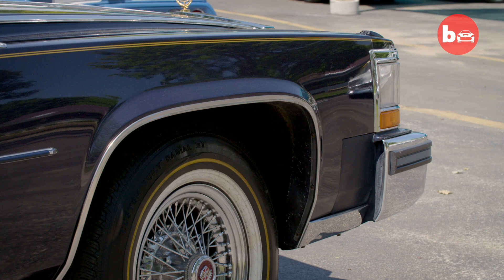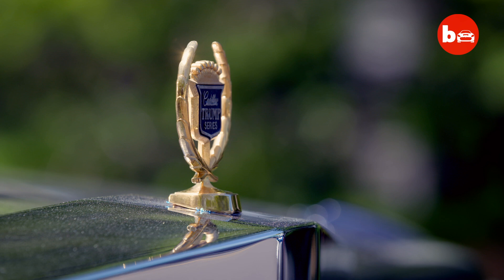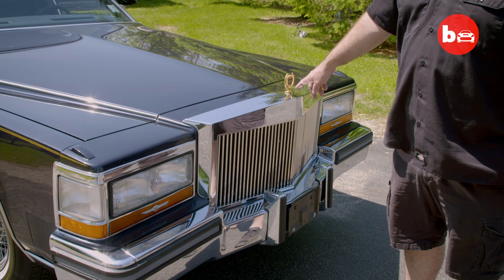It was really the beginning of the Trump branding. Trump has branded many things from water to steak, golf courses — and this was the first item. He got the idea to brand his name as a luxury item. It's branded Trump Series right on the emblem.